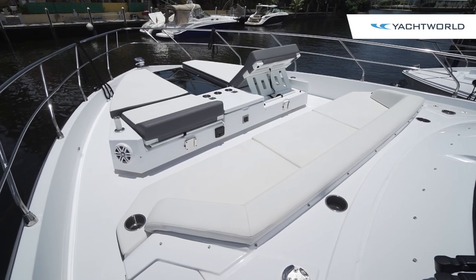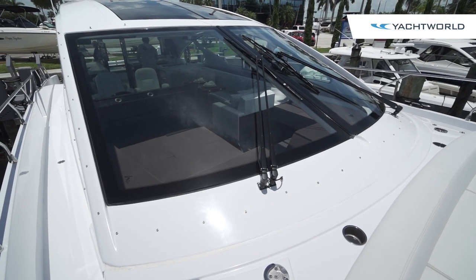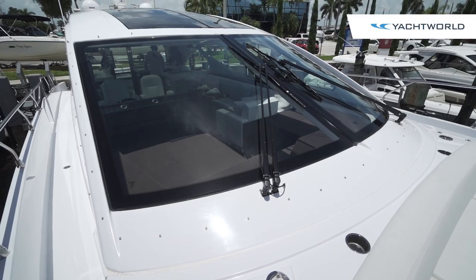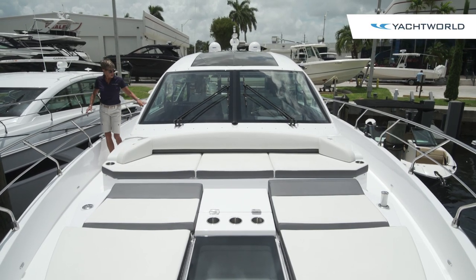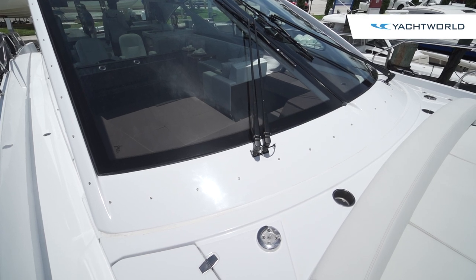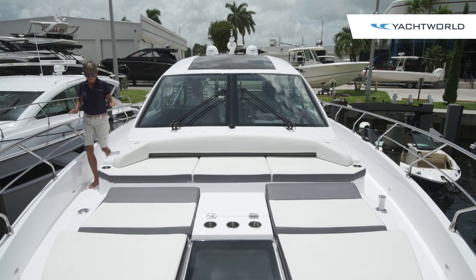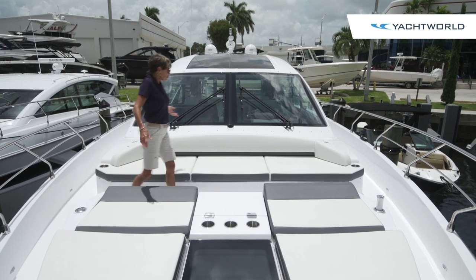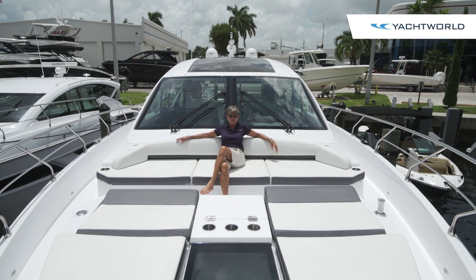The beam of this boat gives you very spacious walkways up to the bow, and you can see that the huge clear curved windshield gives the driver excellent visibility. We've got pole cleats here for a canvas shade that can cover the bow as well.